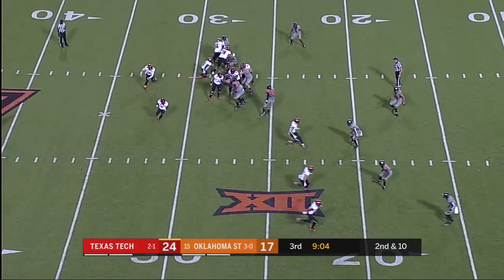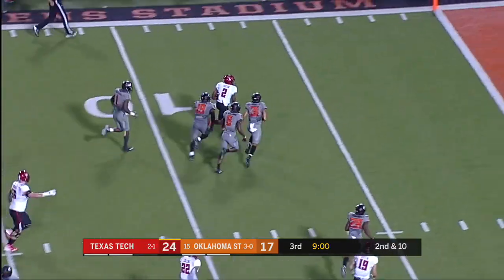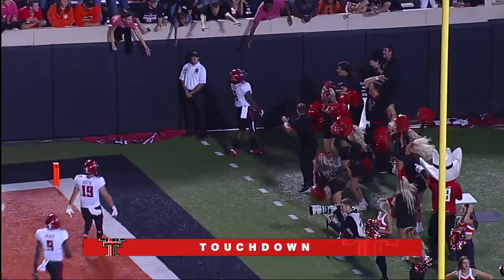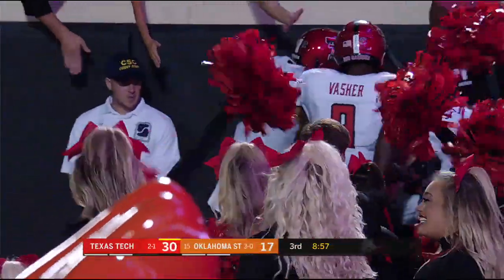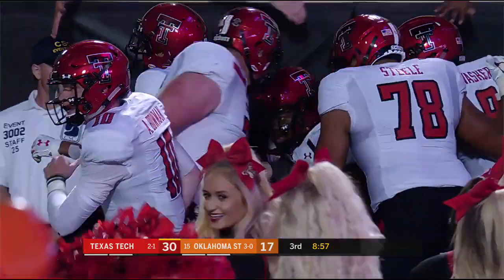They're looking at second and ten. Inside handoff. Felton spins out of one tackle to the five — touchdown, Texas Tech! 27 yards, the senior out of Houston.